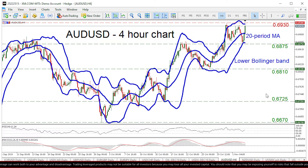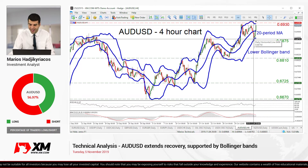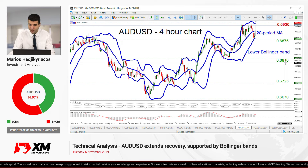Now on the downside, if the bears take control, their first obstacle may be the 0.6875 zone, which halted the retreat earlier today. And even lower, we may see the 0.6810 zone coming into play.